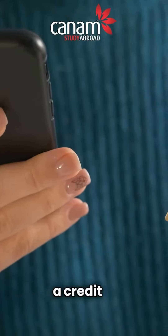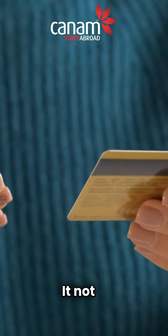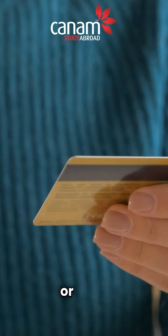Attempting to reverse a credit card payment during the visa application process is a major red flag. It not only raises suspicions but can also result in application delays or denials.